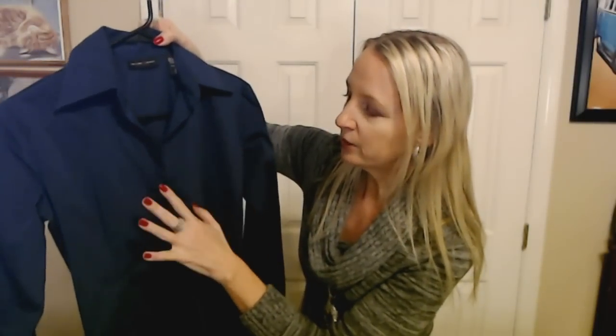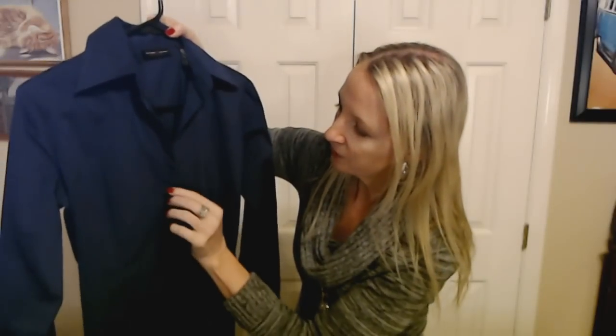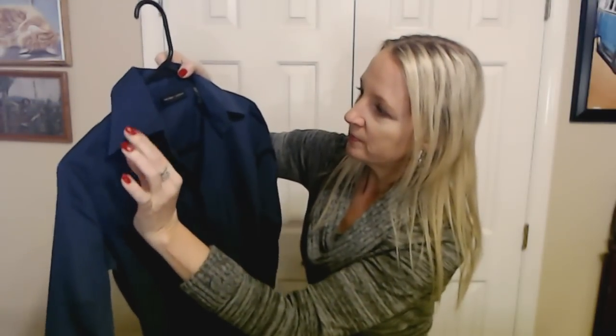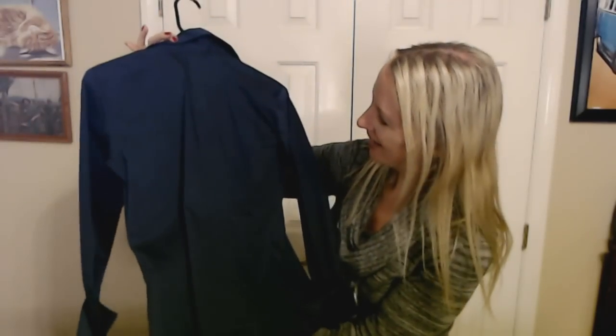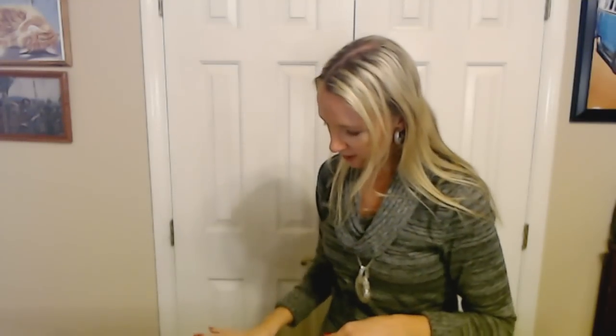This is the last button-down shirt. It's a dark navy blue, and this kind of really goes with everything. It has navy blue plastic buttons and a collar. It has these faux French cuffs right here which we ironed in the ironing video last night. It's just a plain navy blue button-down shirt from New York and Company. So that gives us five button-down shirts in different colors.